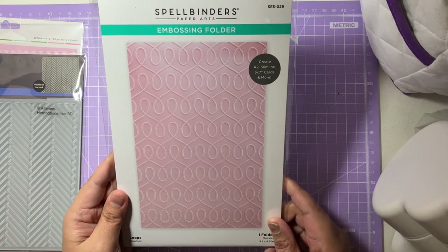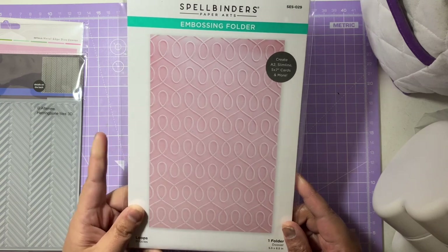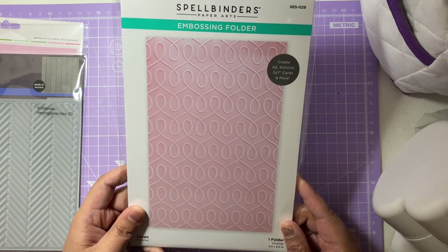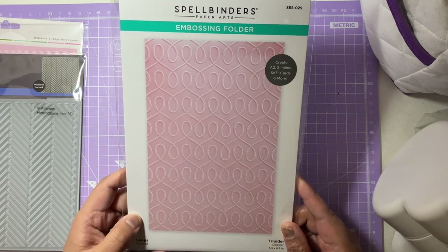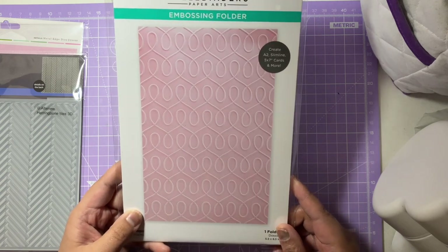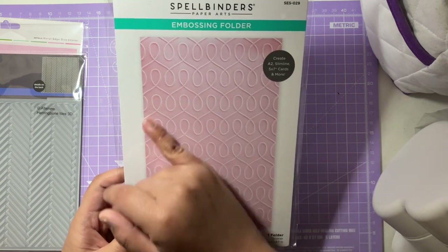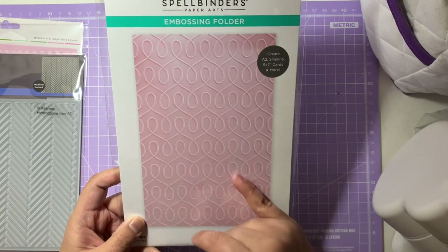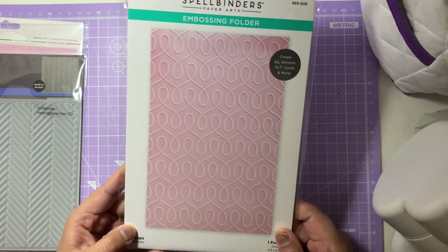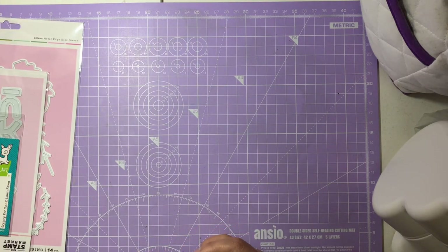The other embossing folder is from Spellbinders — the Loops embossing folder. It's an A2 size, just a little bit bigger than a four-by-six card. It has lovely geometric loops and I think it's really pretty. Those are the two from Bubble Berries Crafts.